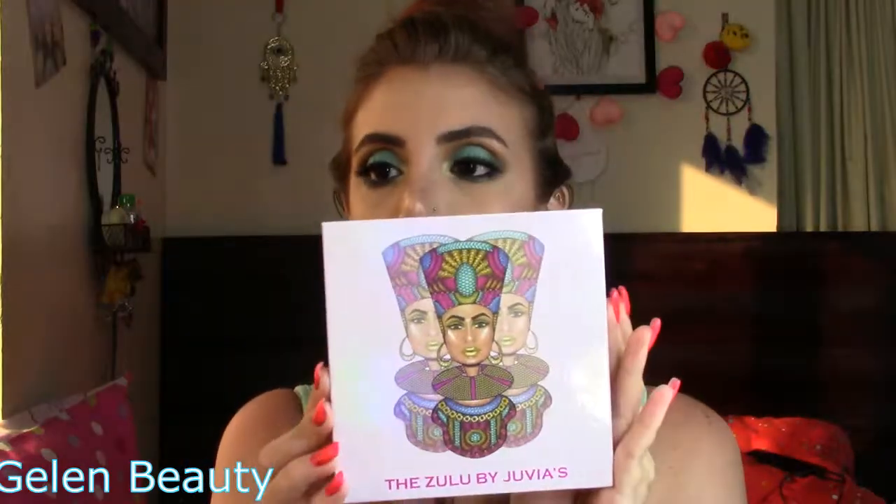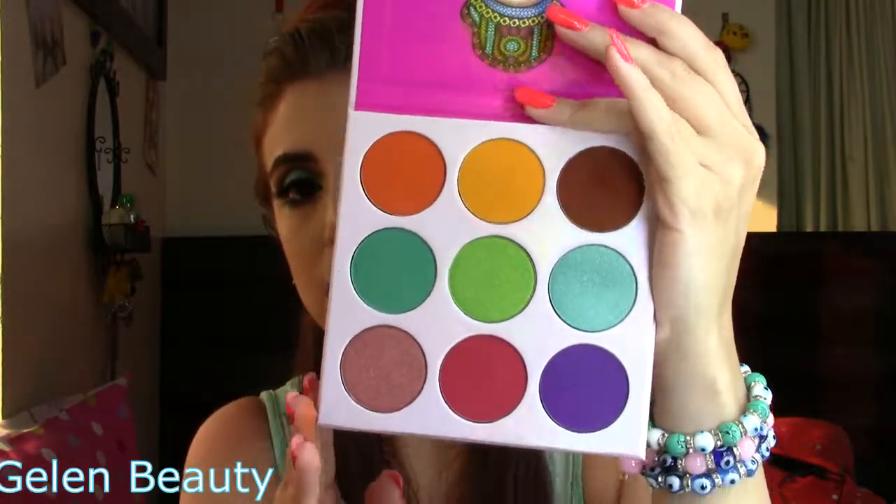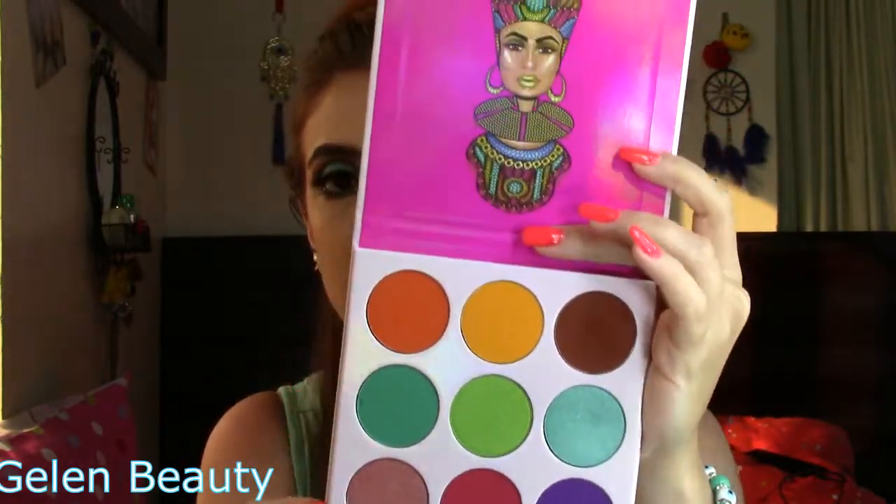We got a haul from Juvia's Place, Almé Duet, Lorac, and Wet n Wild, plus the website where I purchased these products sent me some goodies. So let's start! First I'll show this palette from the Juvia's Place website — this is the Zulu palette. I've actually created a look using this palette, so I'll link that down below. Here's the palette and its packaging from the inside.